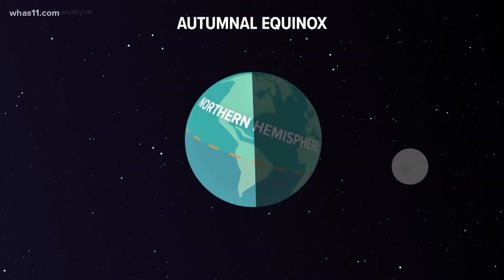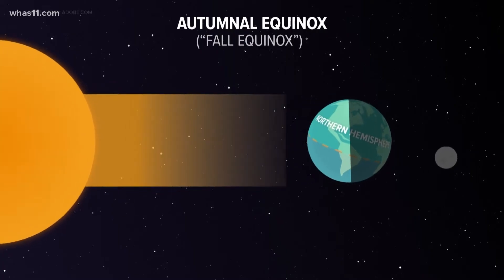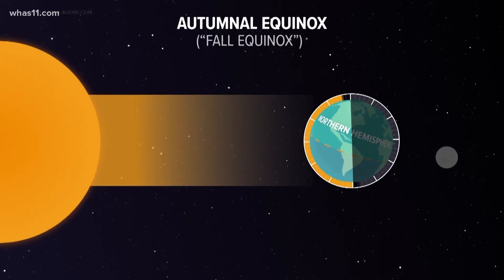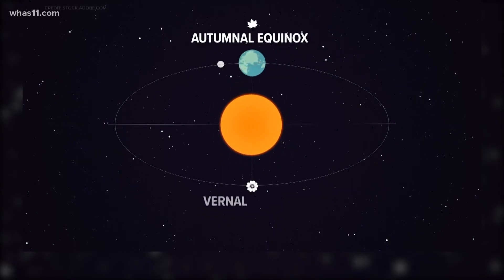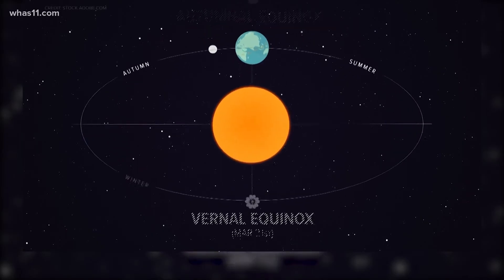Assuming you live in the northern hemisphere, which we do, the autumnal equinox — also known as the fall equinox — is when the sun is exactly above the equator and day and night are equal length. There are two equinoxes: the autumnal and the vernal equinox, the latter marking the first day of spring.